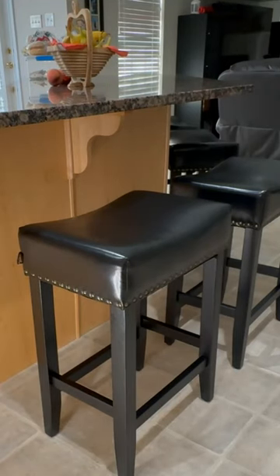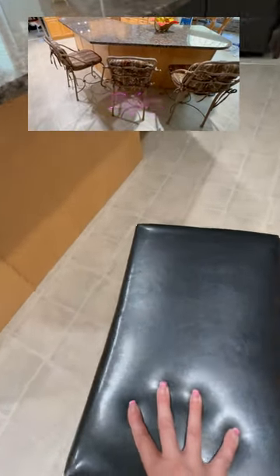Today, I'm going to share with you our Fernie Living Kitchen Island saddle stools that we recently added to our kitchen to give it a more modern look. These were gifted to us, but the opinions are entirely my own.